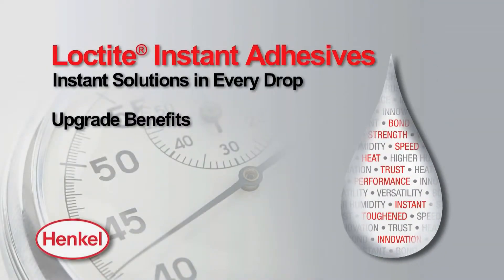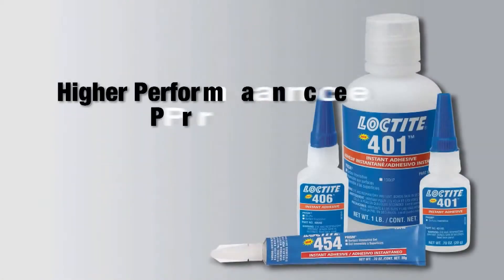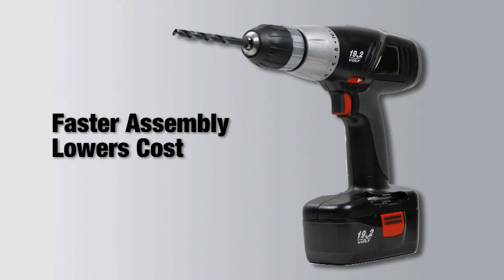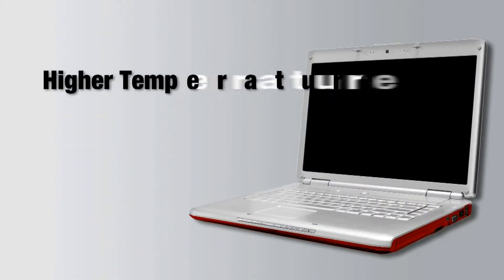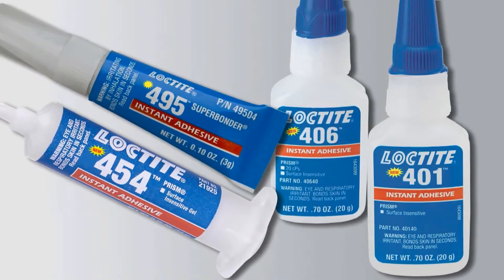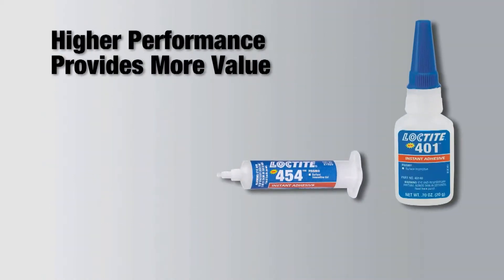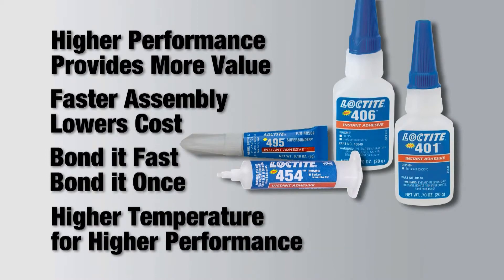Users of the upgraded Loctite instant adhesives now have the added value of higher temperature resistance. The upgraded Loctite products can be used to replace slower-fixturing technologies and speed up production of products used in higher-temperature applications, while maintaining bond strengths in higher-temperature environments such as those found in today's high-performance devices — eliminating the need to compromise fixture speed and bond strength.